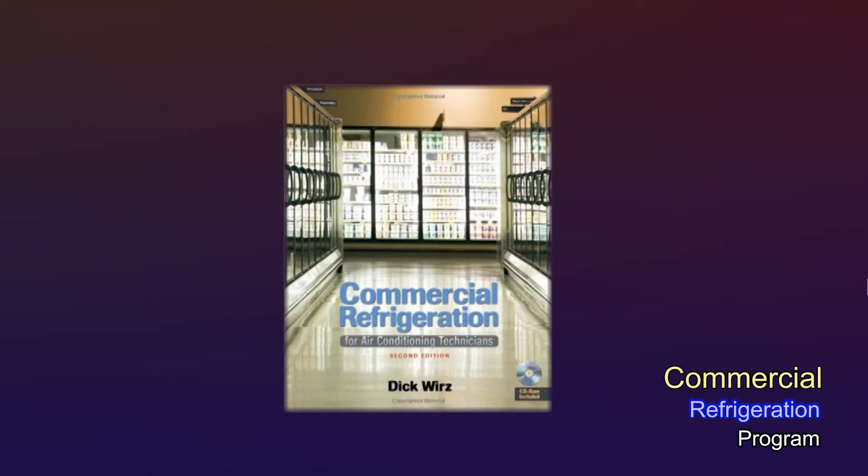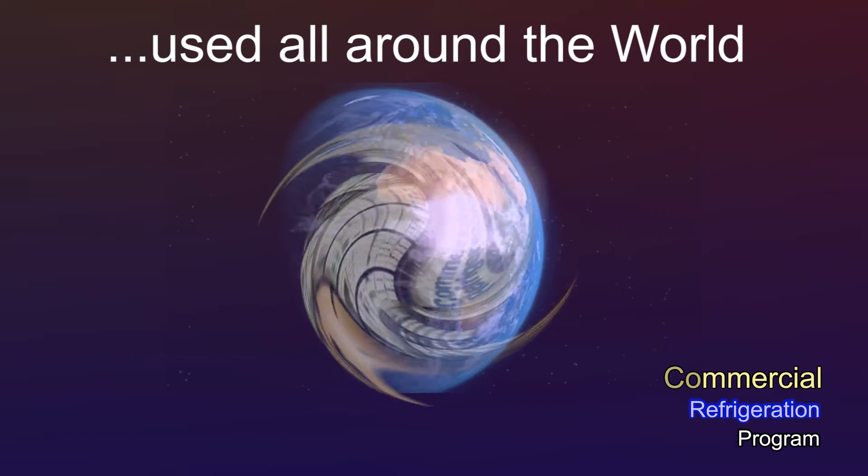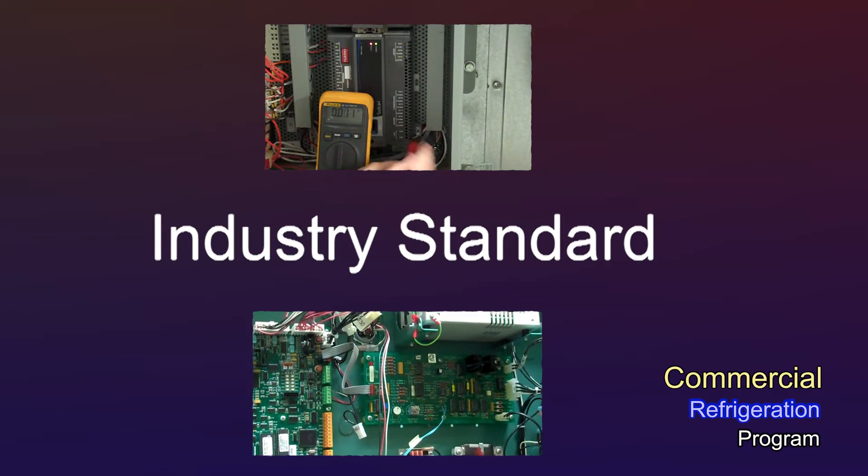You might ask, why is this so important? Dick's textbook is used all around the world as the industry standard for commercial refrigeration.